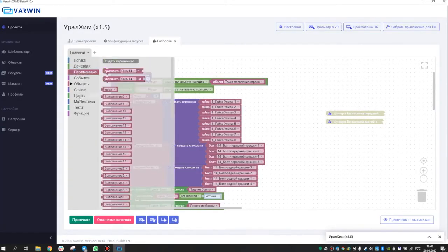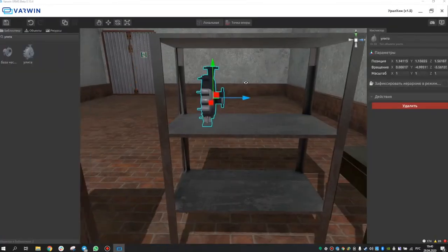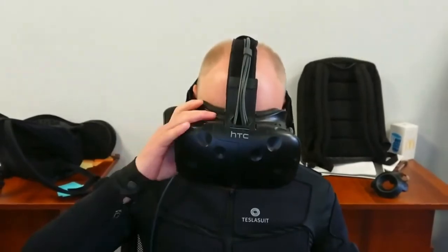The results of the pilot project showed the first positive results of using virtual reality technology, which helped Uralchem verify the chosen method of conducting practical exercises in VR, and set plans for scaling it up.